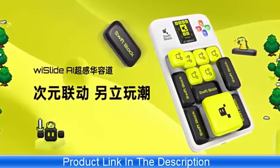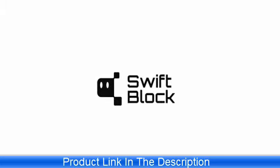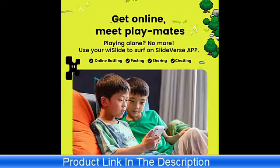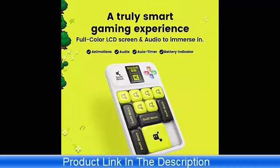Educational Value: The Swift Block Wi-Slide Puzzle Game is not just a toy — it's an educational tool that sharpens the mind. It helps develop critical thinking, problem-solving skills, and spatial awareness. Children and adults alike can benefit from the cognitive exercise provided by the varied and challenging puzzles. The magnetic design also improves fine motor skills as players slide the pieces into place.